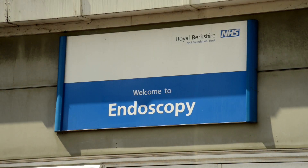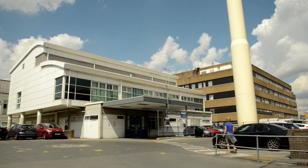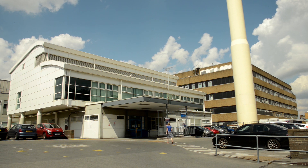The endoscopy department at the Royal Berkshire Hospital is on Craven Road and the entrance is just past the maternity block up a ramp near a large chimney. There are free drop-off and pick-up spaces outside the entrance and the nearest parking is in the multi-storey car park further down Craven Road.